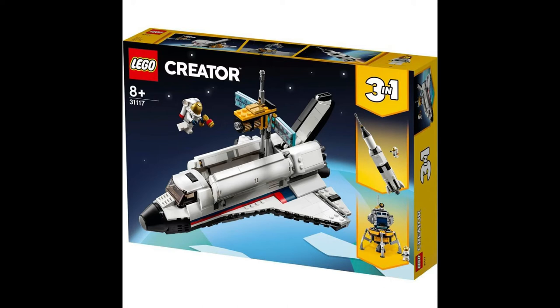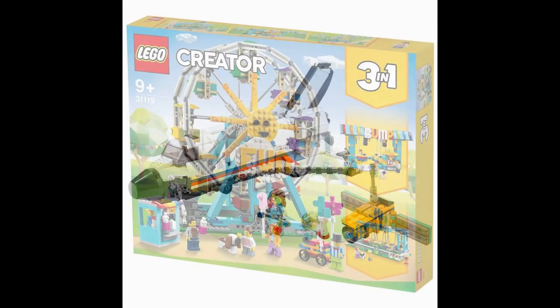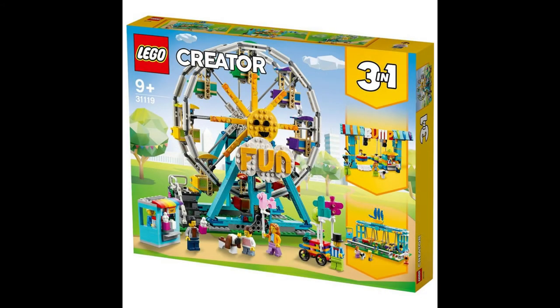Calling all space fans — set 31117 is the Space Shuttle Adventure. The main build is the space shuttle, featuring a cockpit, control panel, and opening cargo doors which store an extendable arm with a satellite, plus retractable wheels. The alternate builds look a lot like the Saturn V rocket and the moon lander, and all three builds look very cool — so maybe multiple purchases here. The set consists of 486 pieces and will retail for 49.99 euros.